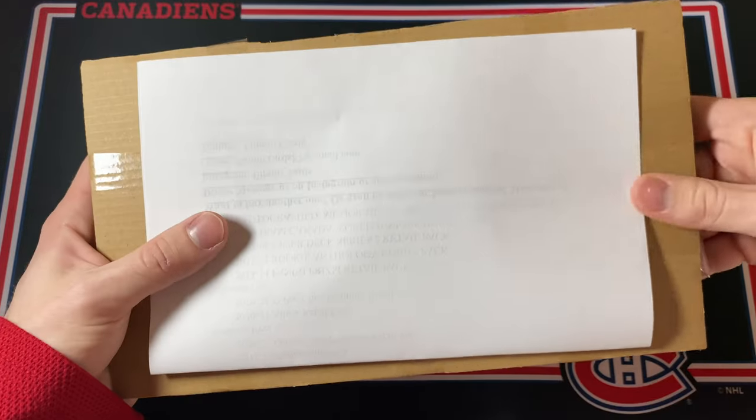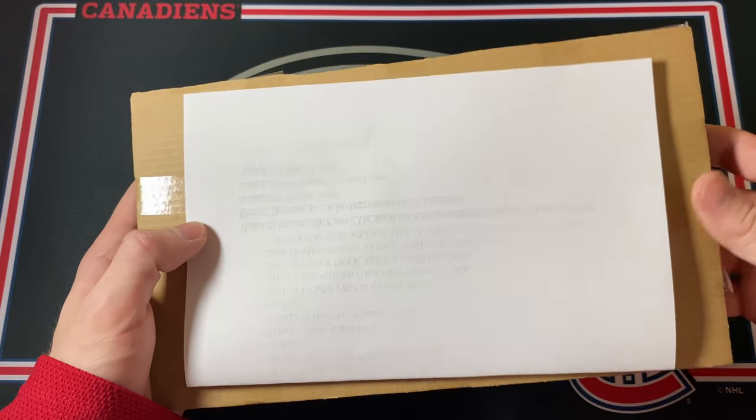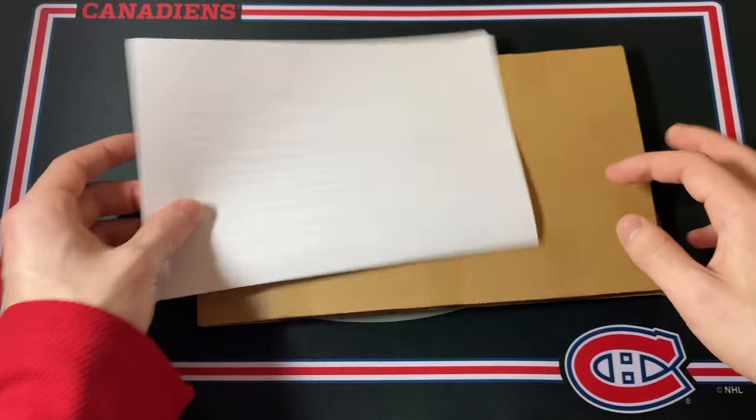Welcome back everyone. In this video I'm going to be opening up the Flip Packs Countdown to Christmas Edition. I already opened up the Flip Packs once — I'll link it right up here — and it was an awesome experience. I really enjoyed it.